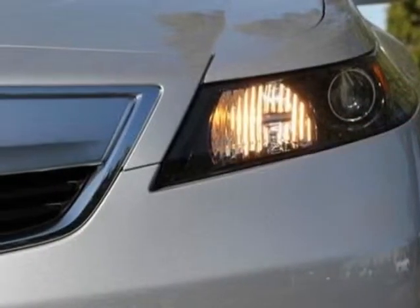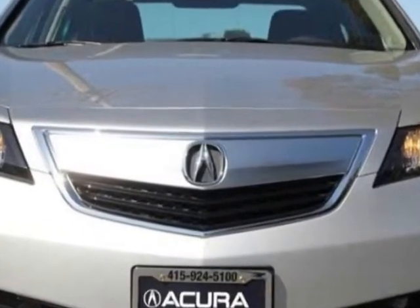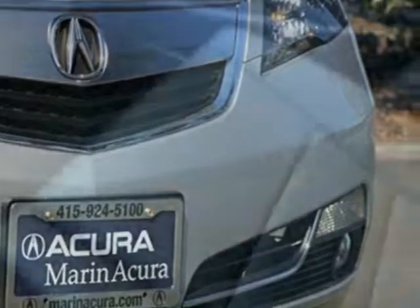Additional options for this vehicle include power passenger seat, satellite radio, sunroof, passenger airbag, and Bluetooth. Call 888-976-2746 or email our friendly sales staff today to schedule a test drive.